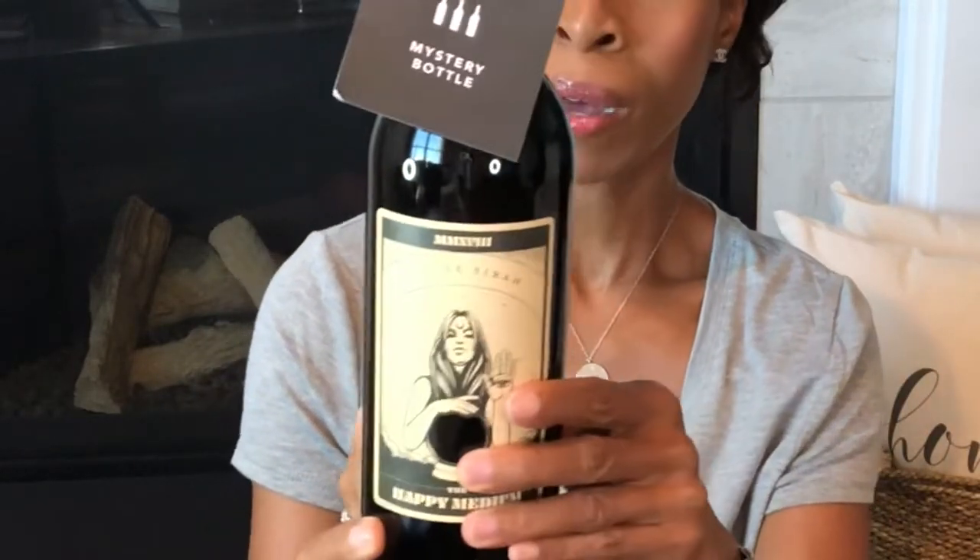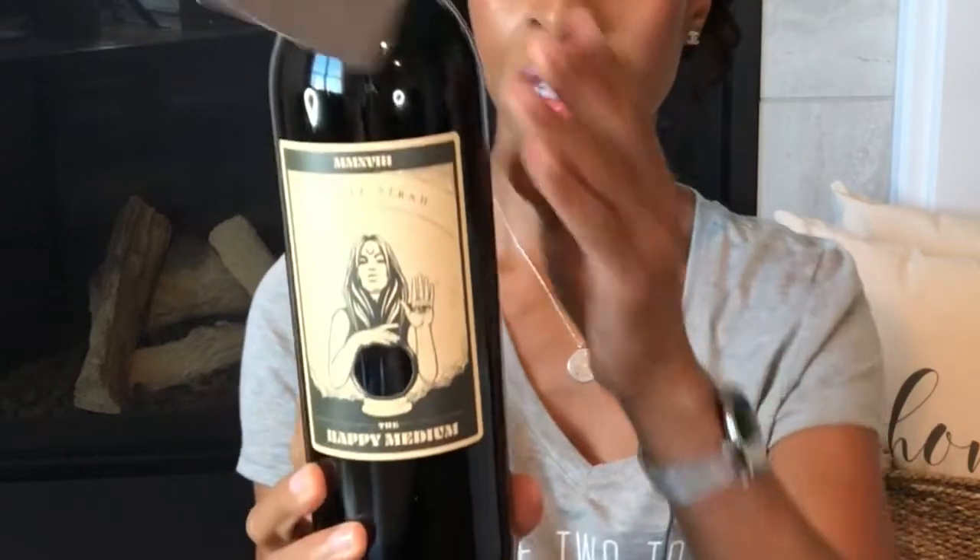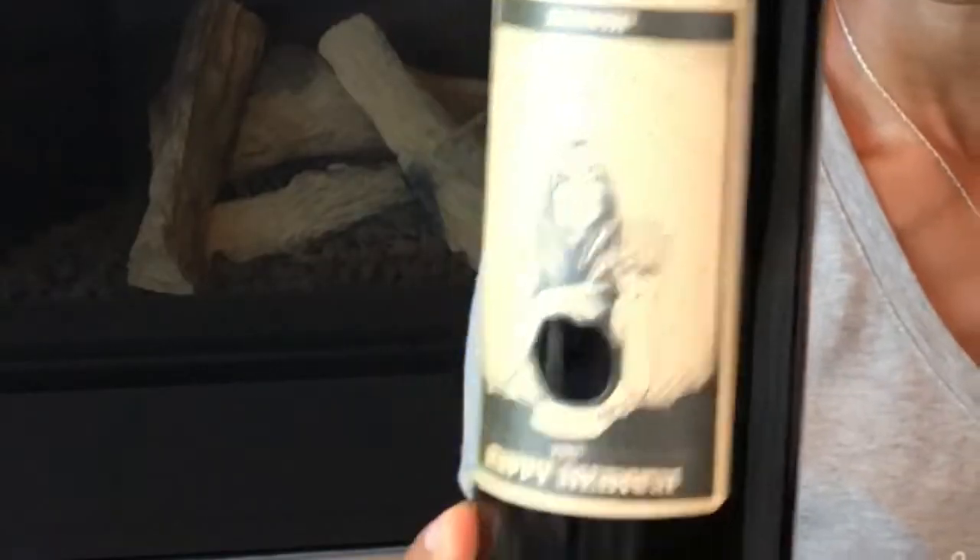This bottle here is the mystery bottle, which was also my free bottle. It's a Petite Sirah. I didn't get a card on this one either — I don't think they send a card for the mystery bottle. That's what I got in my wine subscription for this month.